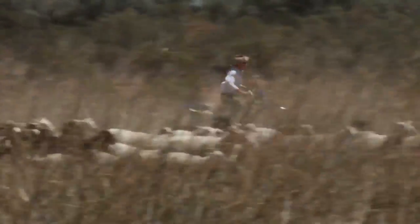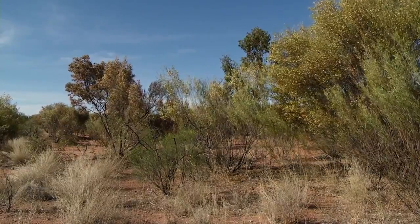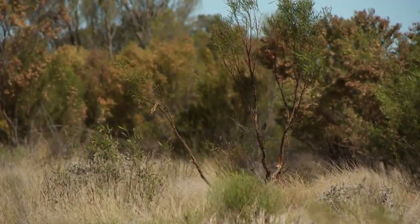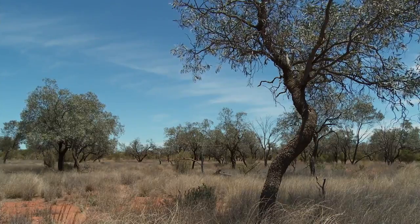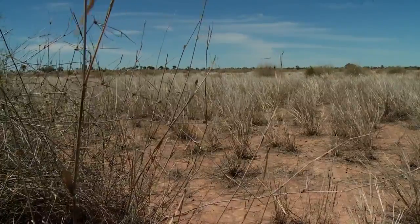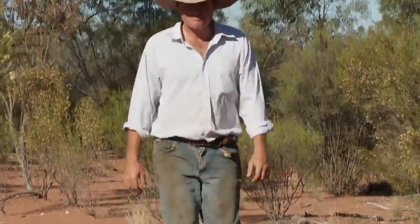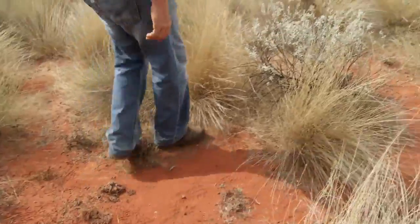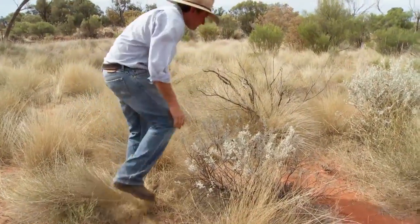We graze sheep and cattle sometimes, predominantly red soil country with mulga and rosewood trees and woolly butt, never fail, and perennial native species. You can see around us the sort of typical country. Obviously soil types change a little bit but where we are here is pretty indicative of how we've got to run our place and the level we've got to keep our ground cover at to make the most of the little moisture that we get.